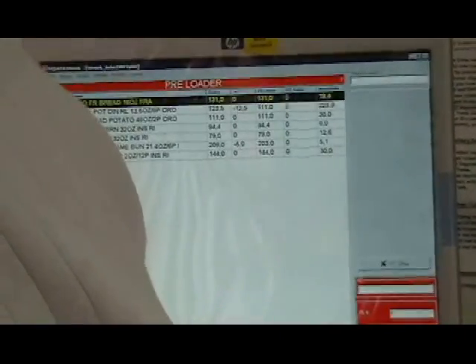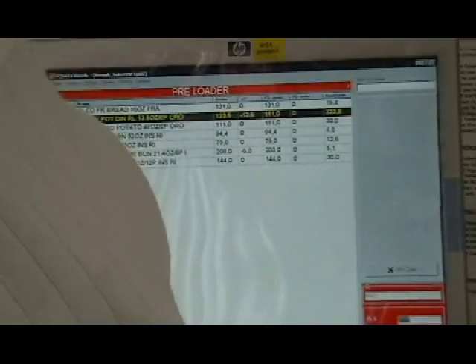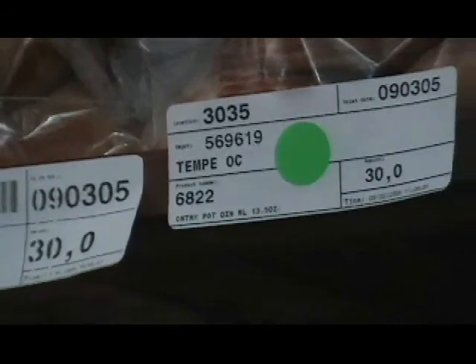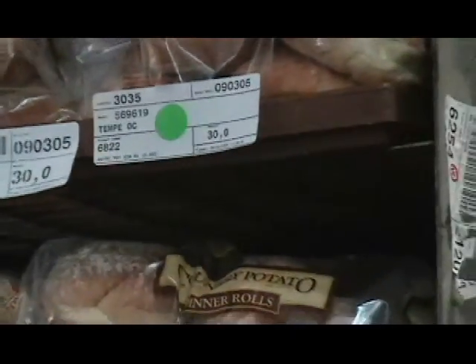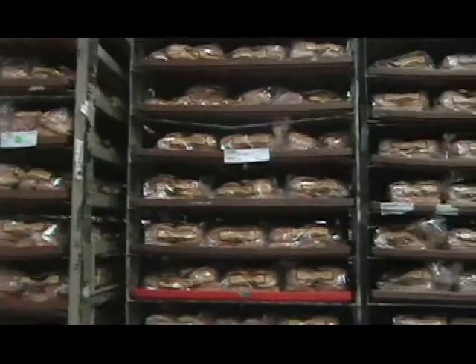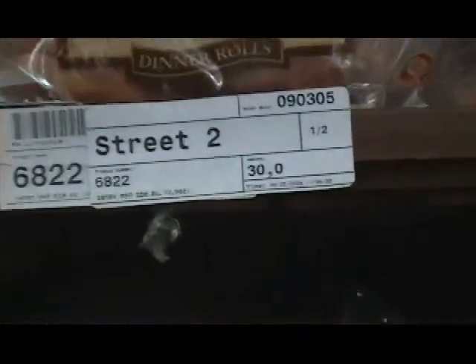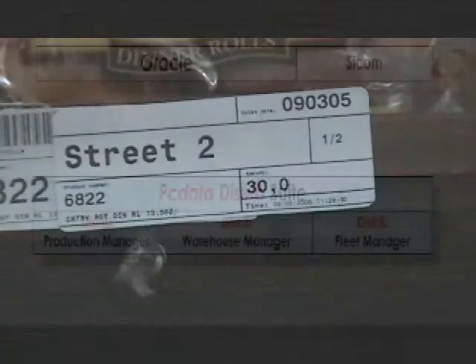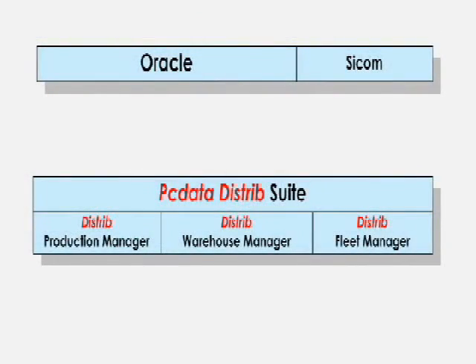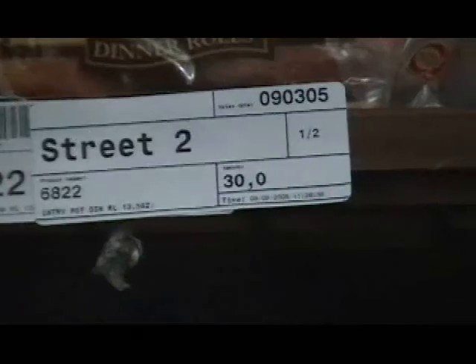As the Distrib system is updated, it assigns a zone location for the product received. This is a full rack that you will see assigned to the Tempe Depot. And this is a full rack that is assigned to street number 2, which will fill multiple depot orders. We have the option to take all of this receiving information in PCData's Distrib system and pass it back to Oracle.